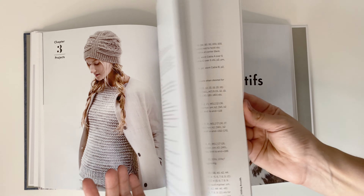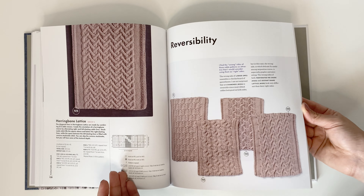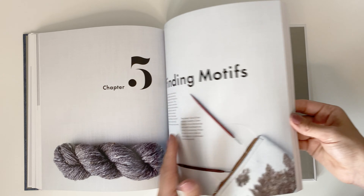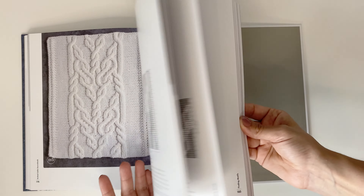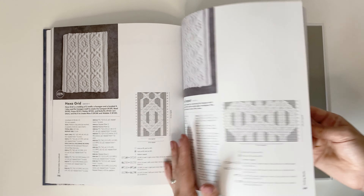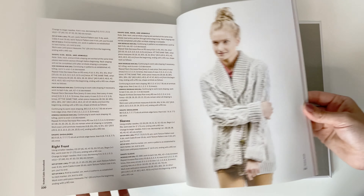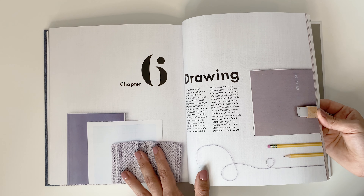Plus, you're getting your stitch dictionary. This book is a must-have for any knitter who is wanting to learn how to cable knit or who just wants the patterns. I think it's a great resource book and coffee table book. I'm definitely giving this book a five out of five because Norah Gaughan really put everything into this book. It is the ultimate cable book — it is a cable sourcebook. It is beautiful.